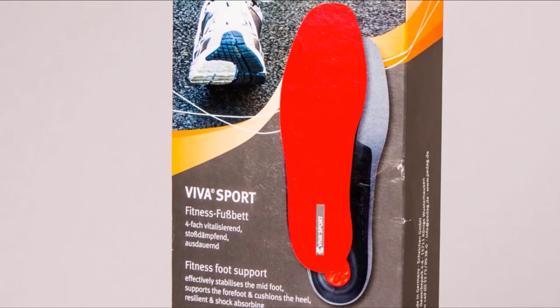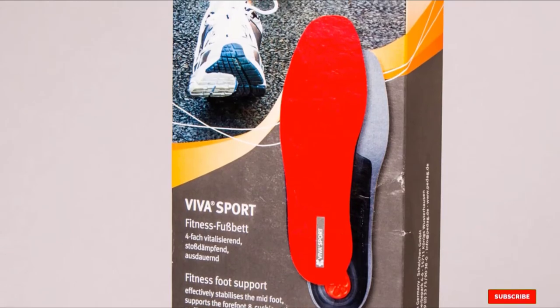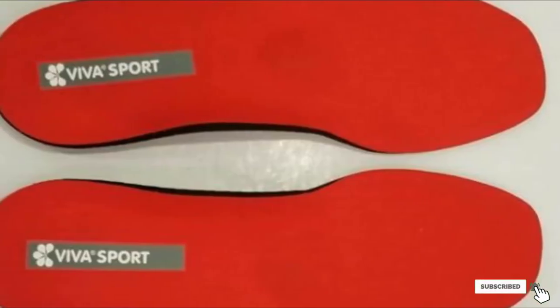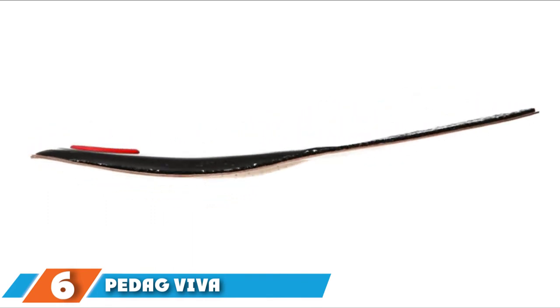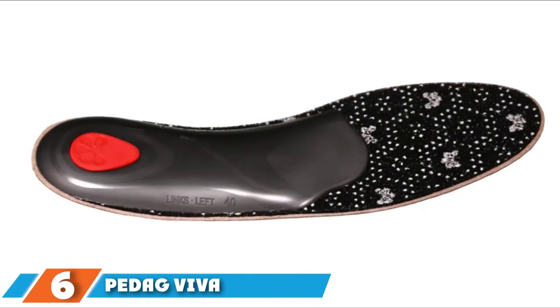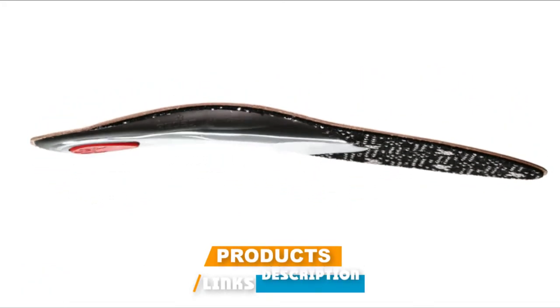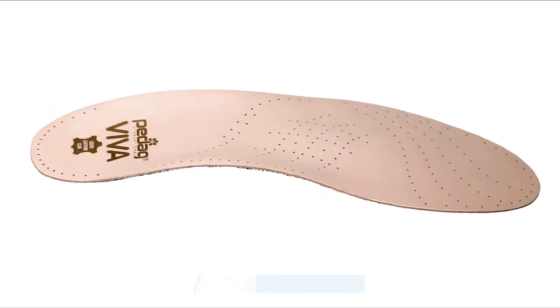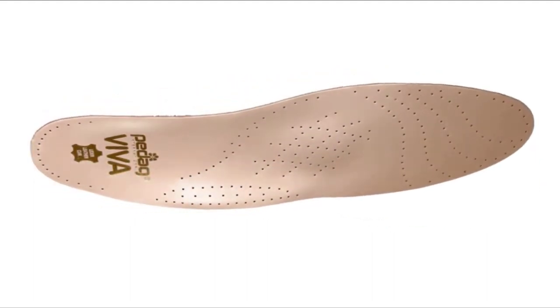Additionally, you will also find activated charcoal for fighting bad odor and sweat. It also comes in a durable design for long-lasting use. Moving on to number six: Pedic Viva Universal Inserts. Here is a height insole that can be great for everyday purposes. This comes in a universal design and has maximum compatibility. Moreover, this will not give any kind of bulkiness and provides foot support throughout the entire day.